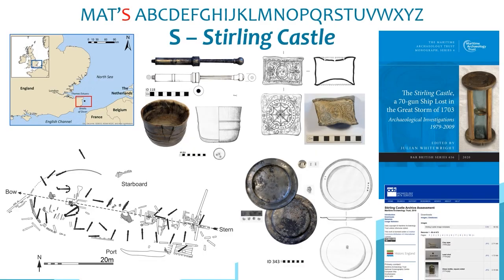S is for the Stirling Castle, where MAT used its experience with maritime archaeological archives to undertake assessment and analysis work leading to publication as Volume 4 of our monograph series. This highly significant wreck was lost in 1703 on the Goodwin Sands of Kent. The archive spanned over 30 years of work dispersed between organisations, individuals and museums, and the project took over a decade from the initial audit through to publication.